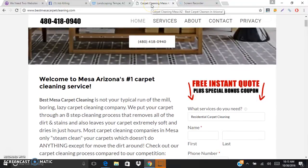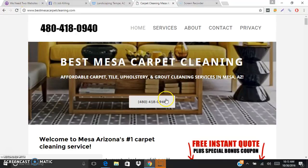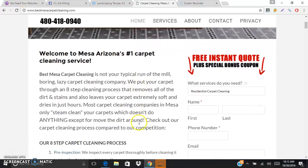The next most important thing would be optimization. You can see here when I hover over the tab up here, it says 'Carpet Cleaning Mesa AZ Best Carpet Cleaners in Arizona' - so that's stuffed full of our best, most searched-for terms by our customers. It also has as many of the best keywords that you could possibly think of in the text there.